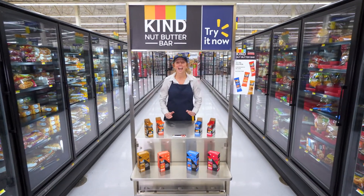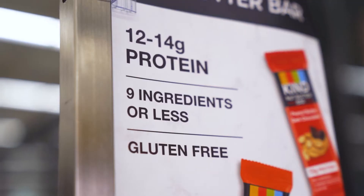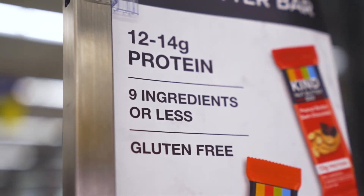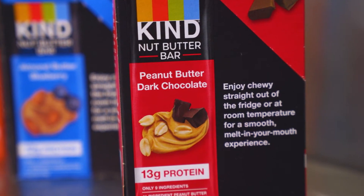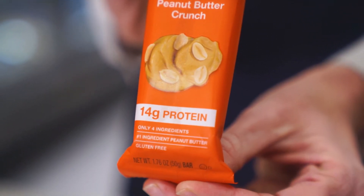Hi, welcome to Walmart. Today I am featuring Kind Nut Butter Bars. Kind Nut Butter Bars are made with real nut butter and no more than nine simple ingredients. Enjoy chewy straight out of the fridge, or at room temperature for a smooth melt-in-your-mouth experience.